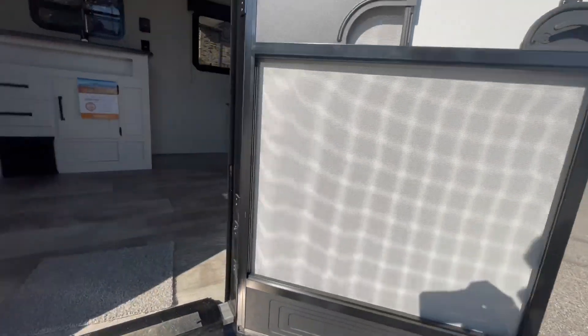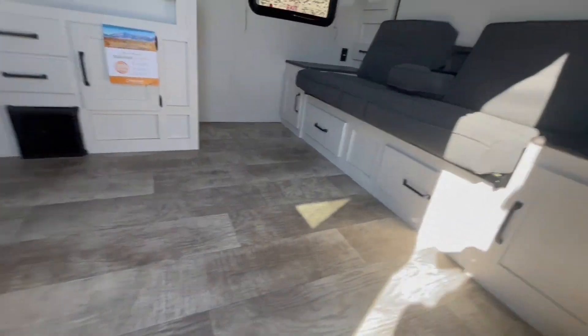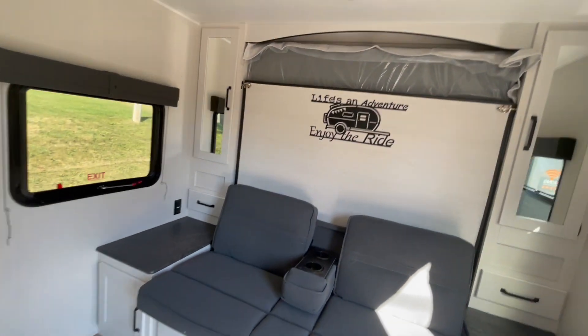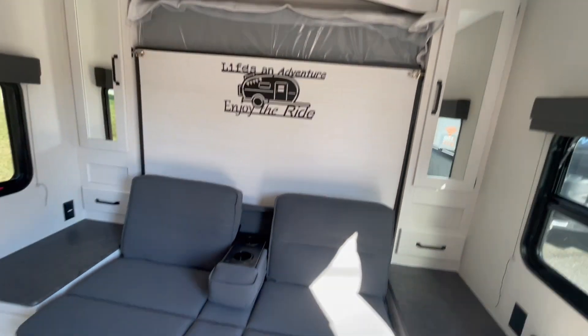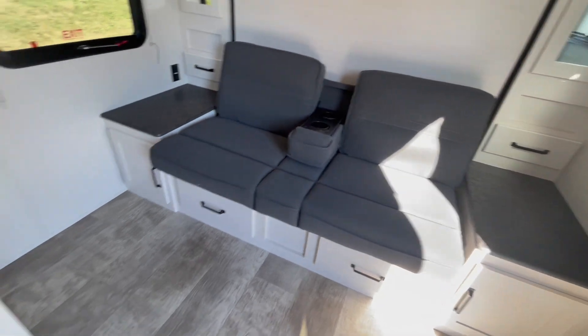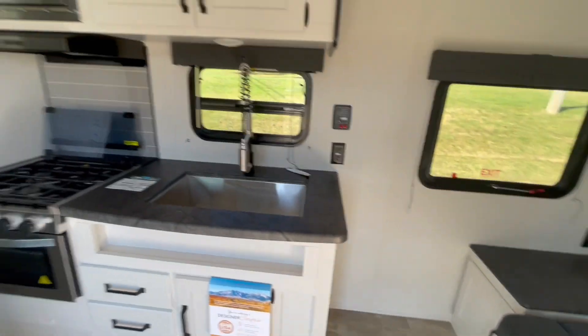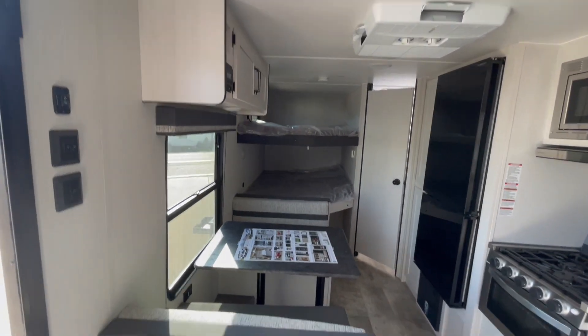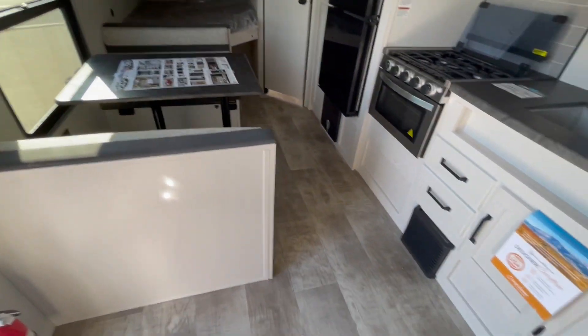This unit features a murphy bed in the front that is a couch when not in use, with fold down cup holders. There are two mirrored wardrobes on the sides with storage underneath, a stainless steel sink, three burner cooktop with oven, and a dinette that will drop down into a bed.